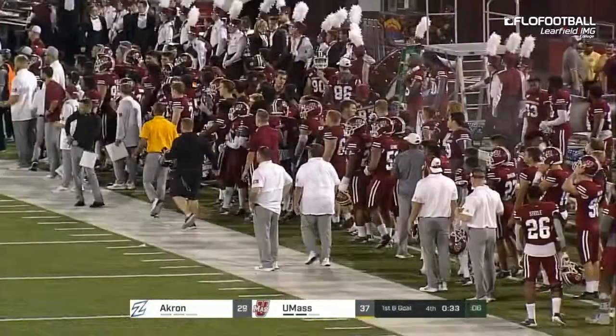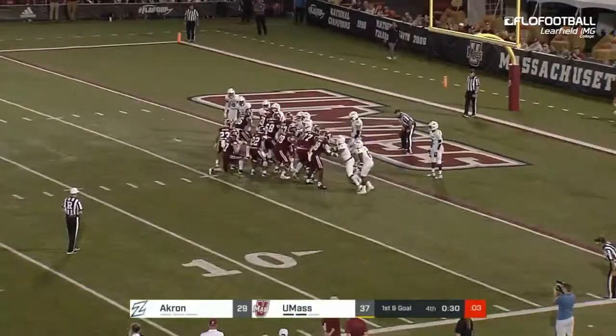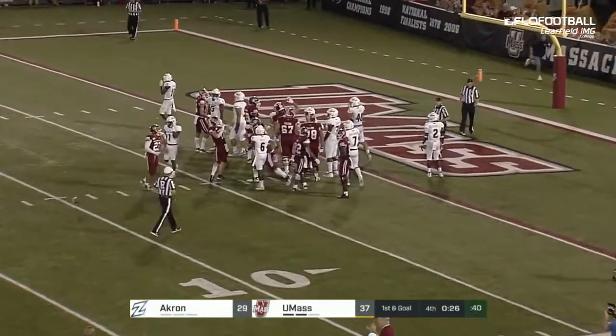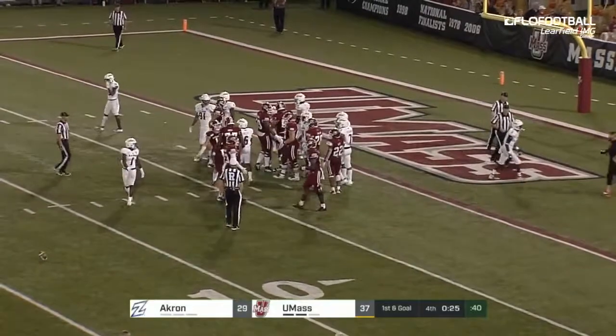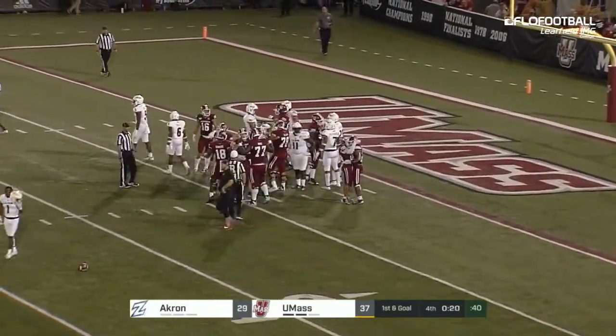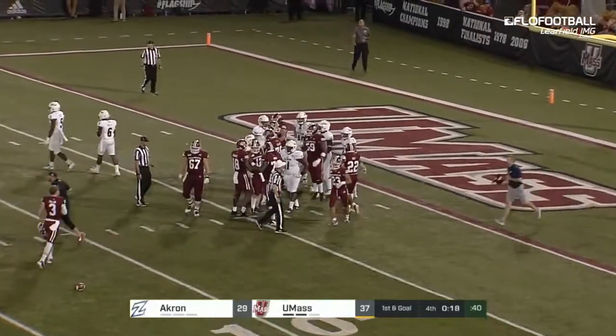And they've built a 20-point lead, and they will hold on late. That'll do it — win number one in the Walt Bell era for UMass, coming against the old MAC foe, the Akron Zips.